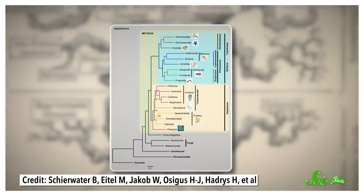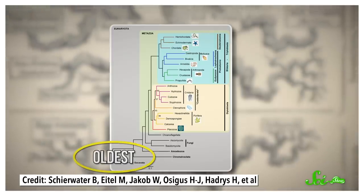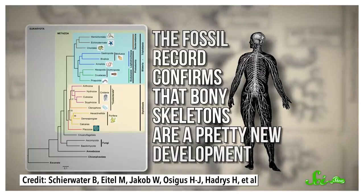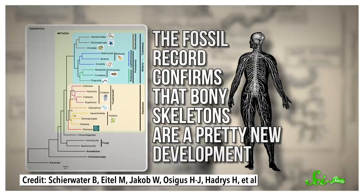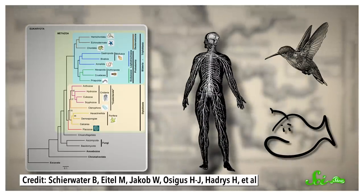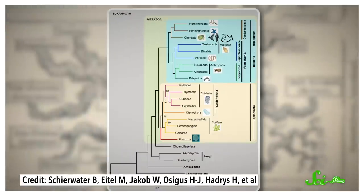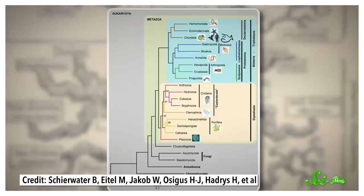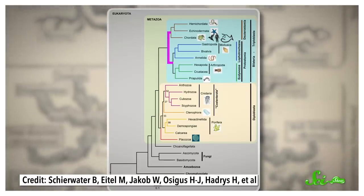You see, that first animal family tree was built with that parsimony principle in mind, and assumed that the simplest animals were the oldest. We consider ourselves to be pretty complex, and the fossil record confirms that bony skeletons are a pretty new development. So it made sense that the phylum humans, hummingbirds, and anglerfish belong to — chordata — should be the furthest branch from the tree's roots. Other animals that share a lot of traits with our branch, like having three main tissue layers and a body that's symmetrical when split down the middle, are the next branches down as you work your way towards the first animal.